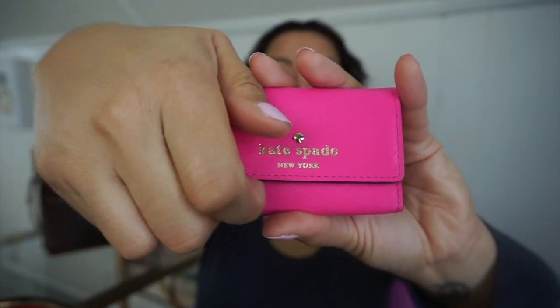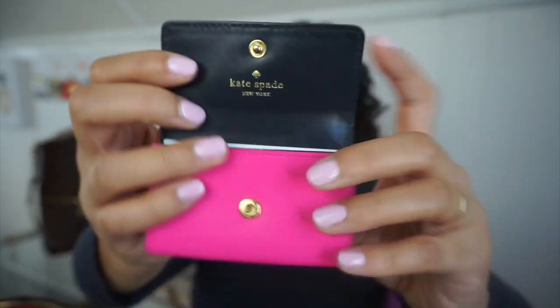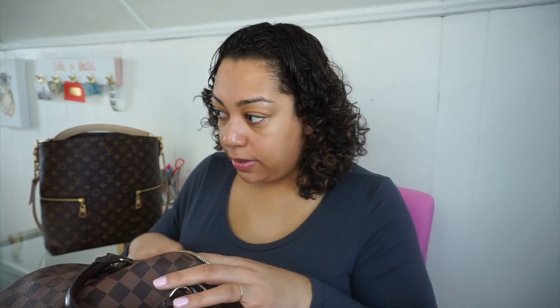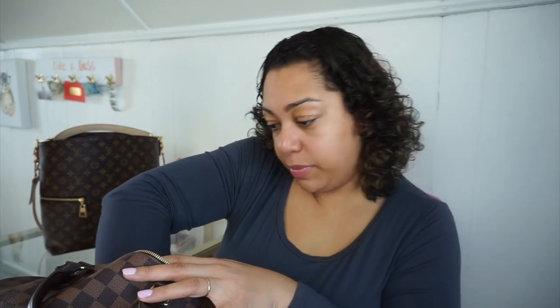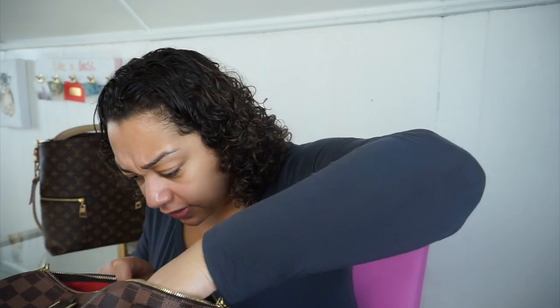Here I have my business card holder — this is just a Kate Spade business card holder. It opens up and has my business cards inside, which I obviously can't show you because it has my personal information. There are also a couple of receipts — library receipts. At the very bottom I have 75 cents loose, and I also have a hair tie in there.